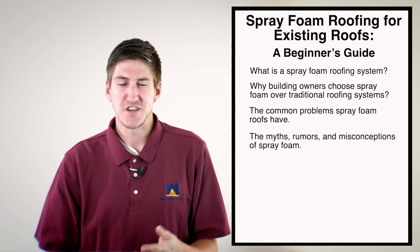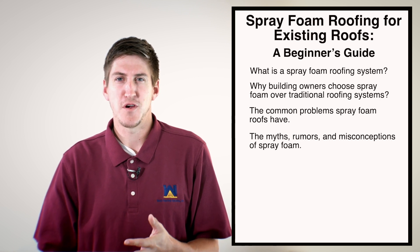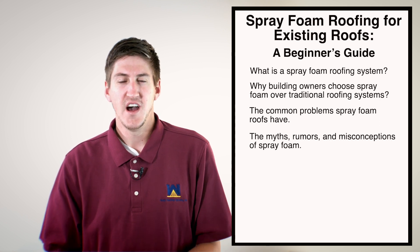There are also myths, rumors, and misconceptions about foam. The first one is people think spray foam is just a temporary solution to get them to a new season where they can put a different roofing system on. That's definitely not the case. We do 10 to 20 year warranties with spray foam. And after those warranties are over, we clean the roof and add more coating on it, and we give a new 10 to 20 year warranty — so they can last 40 years, no problem at all.